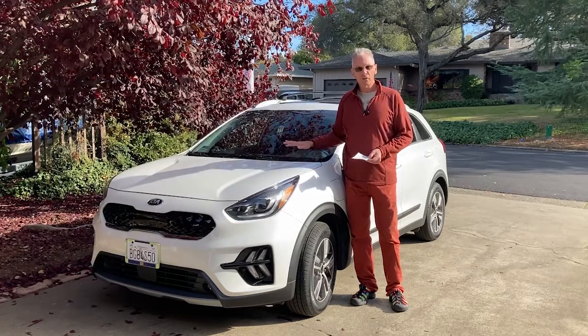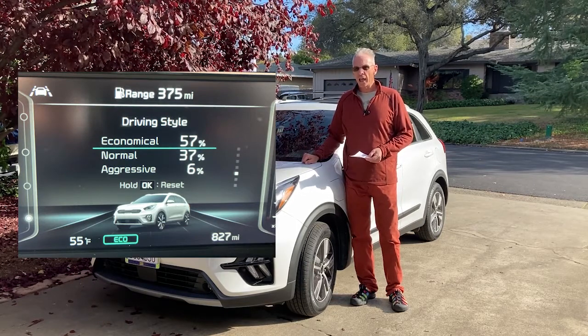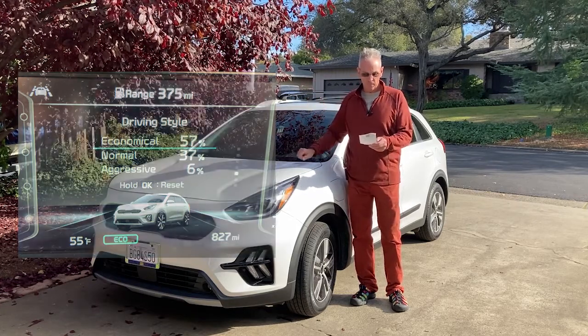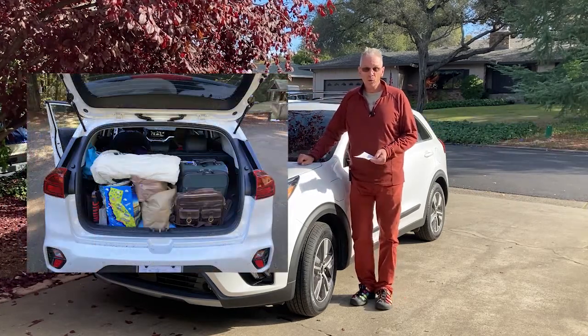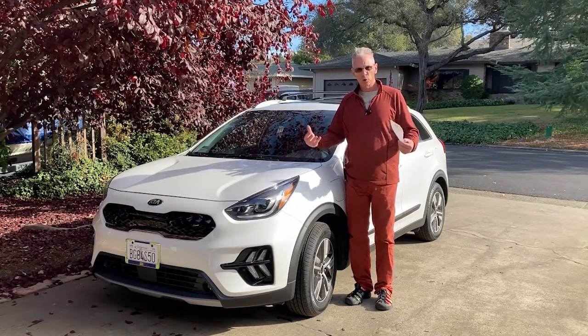It was very comfortable for three adults, and you saw all the stuff we had in there. It would definitely be okay for two little children. If you had more gear, you could get a roof rack up on top. There were lots of bells and whistles — in the first couple of weeks it took some getting used to, with all the little beeps.